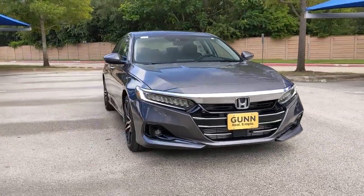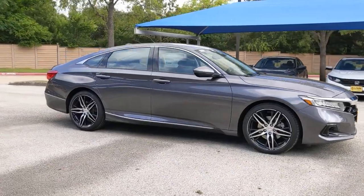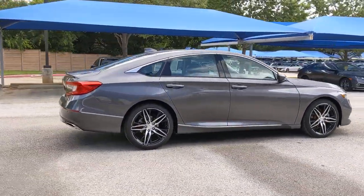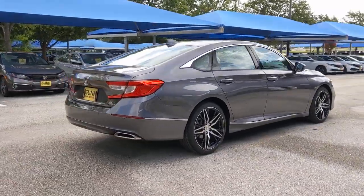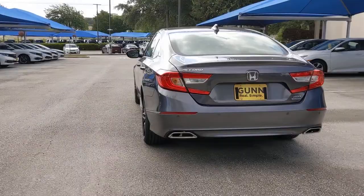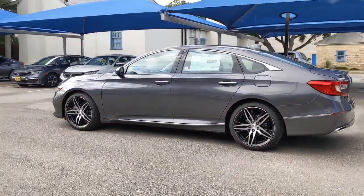This could be the car for you. The 2021 Honda Accord. Prepare to be amazed by the Accord. This mid-sized sedan offers state-of-the-art safety and connectivity technology, a quiet, comfortable ride, elegant styling, a spacious interior, and powerful performance. It's simply perfect.